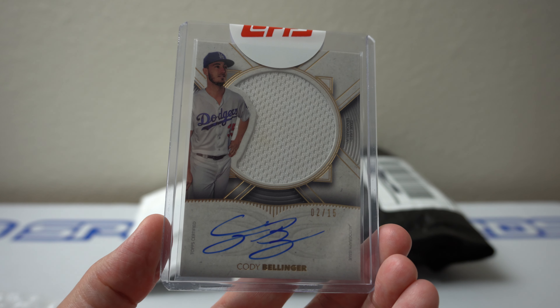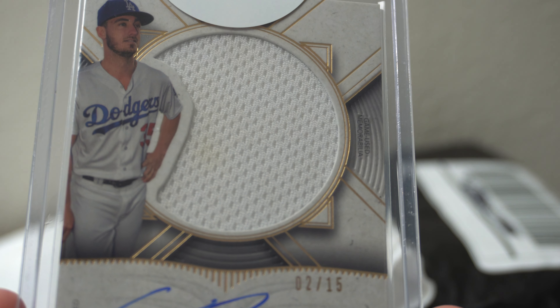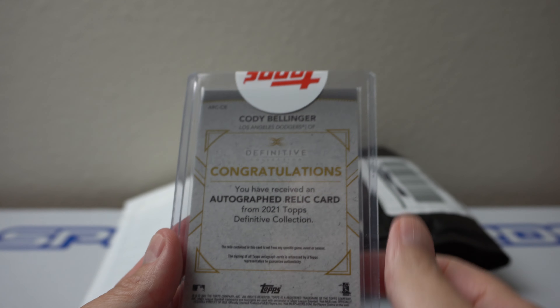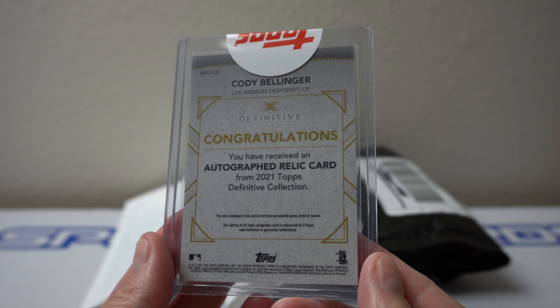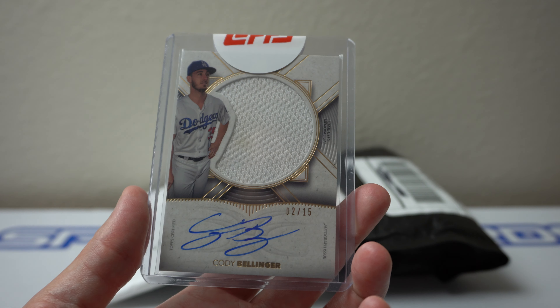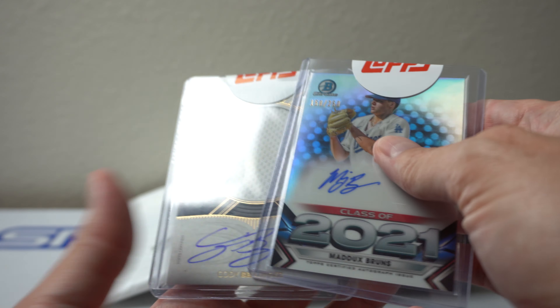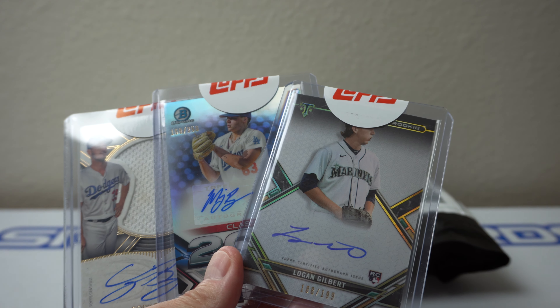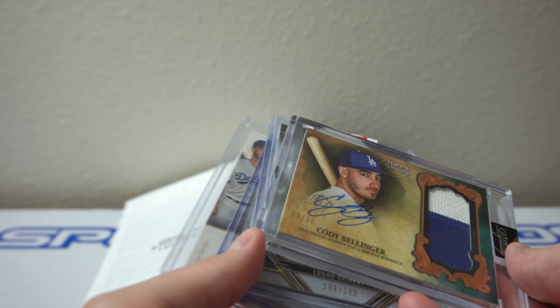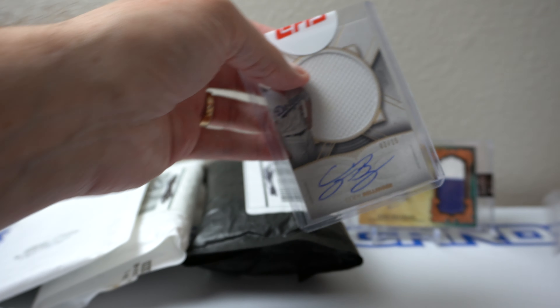And then this — yeah, nice. Two of 15, Belly. Could have been a better relic there, but actually it's stained. That's always cooler when a napkin relic has some ketchup on it. From 2021 Definitive. I don't remember when I pulled this — I think like a year ago or something, like in a group break. Because I definitely haven't bought any boxes of Definitives. Nice Topps mail day for me, especially for this sweet Dynasty Belly.